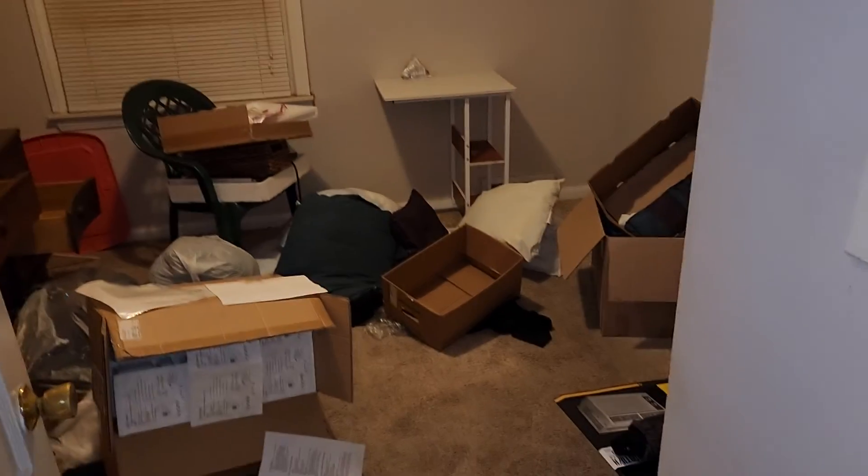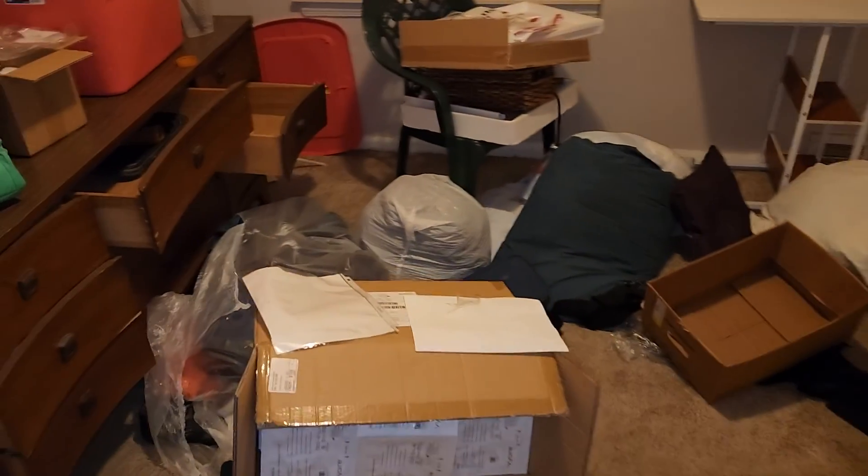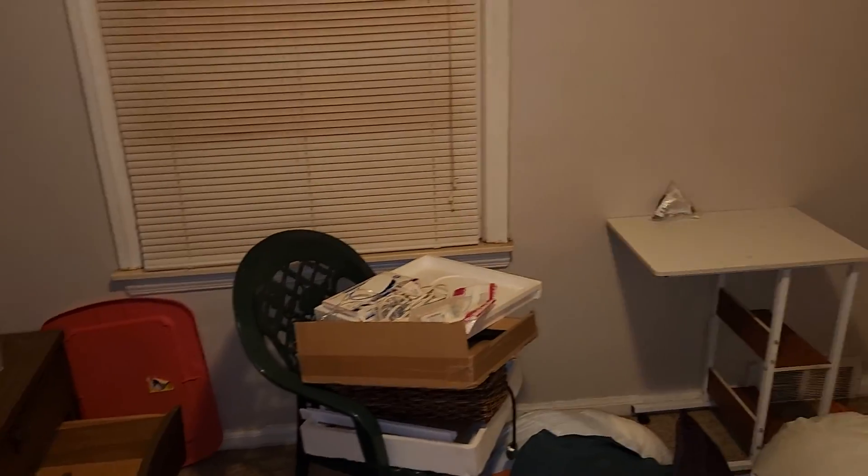Bedroom three, in the middle. Paint the walls. Paint the trim. Paint the ceiling. Paint the window trim. Remove all the trash. Paint inside the closet. Paint the closet door. Paint the bedroom door. One blind.